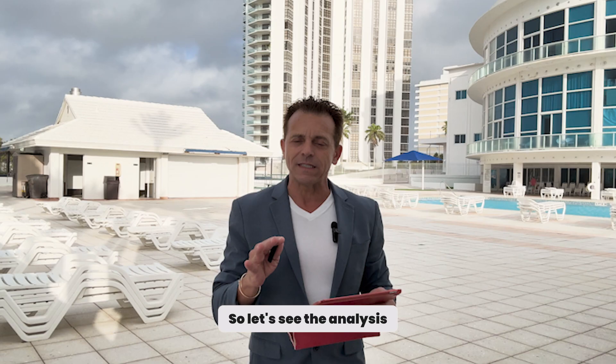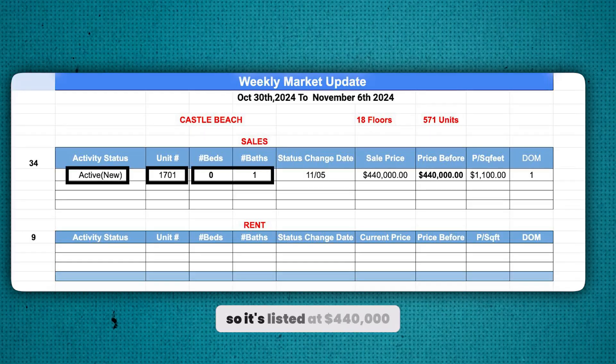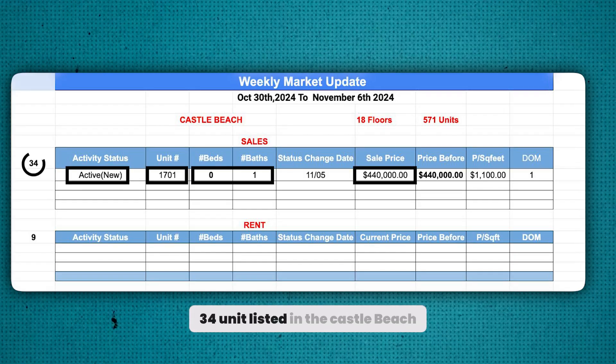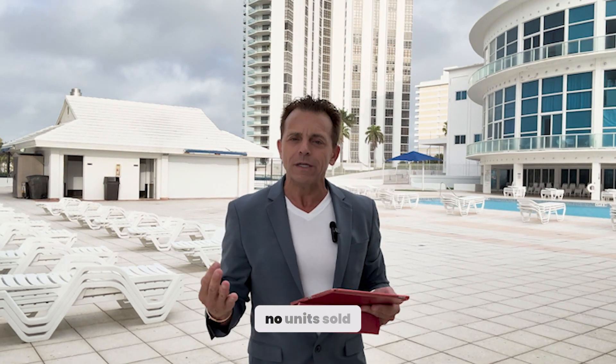So let's see the analysis. This week we have another apartment listed — unit 1701, it's a studio, listed at $440,000. There are 34 units listed in the Castell Beach, and for several months now there is no unit pending.